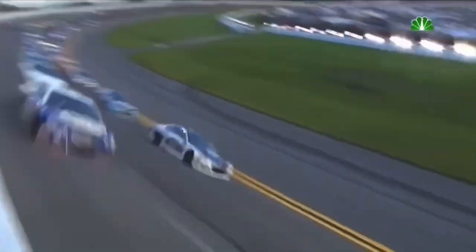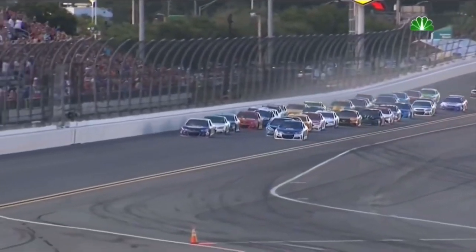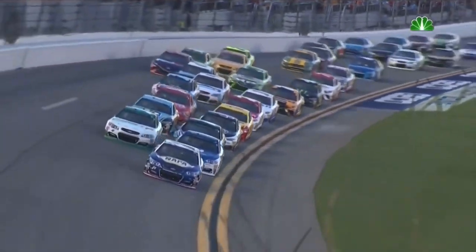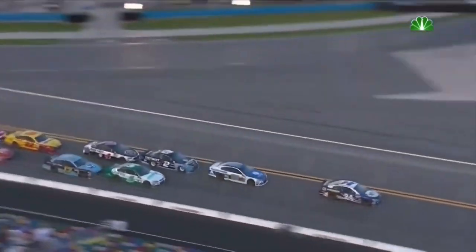Dale Earnhardt Jr. moved up the racetrack. Chase Elliott came down fighting for the lead as they come out of turn four for the first time. Jr. got such a great restart that he had so much gap between himself and the second row that when they ran him down, they ran him down so fast that he could not block Chase Elliott. Chase Elliott leads lap one.